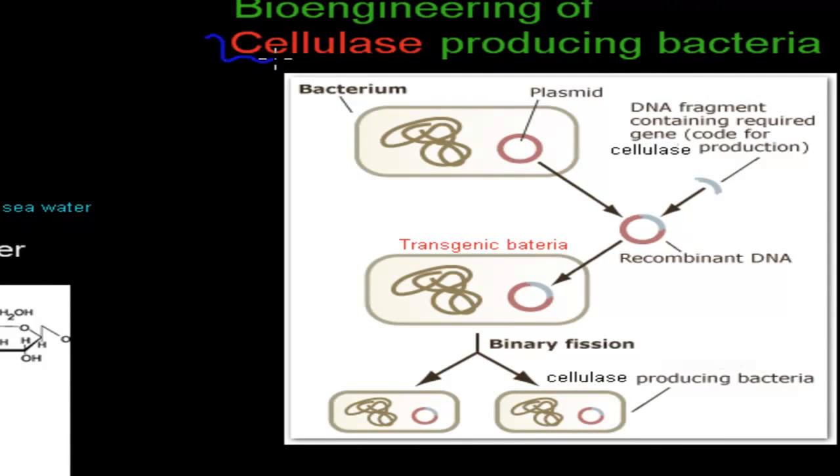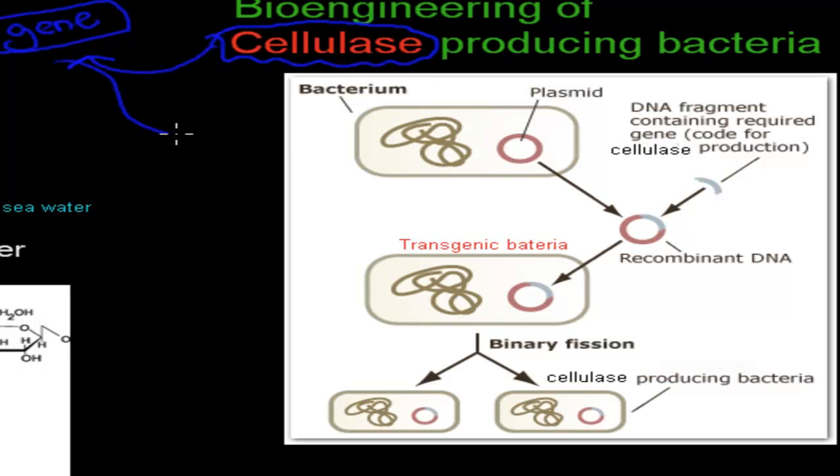So how do we make plenty of ethanol from cellulose? The first step is to make plenty of cellulase — the enzyme that breaks down cellulose to produce glucose. We can make it by finding the gene in that wood borer, because that gene codes for the enzyme. We then insert the gene into a bacterium, and that bacterium will produce plenty of cellulase. This is what we call producing a transgenic species.